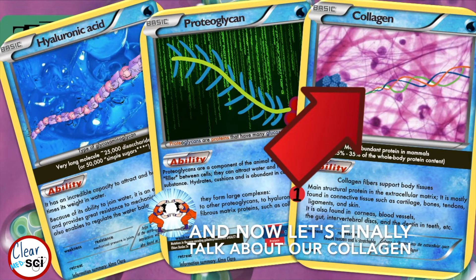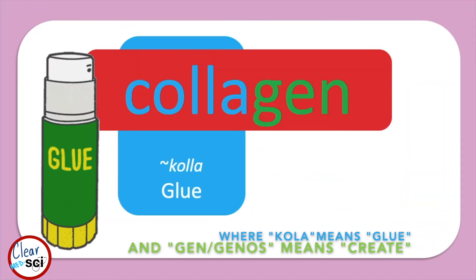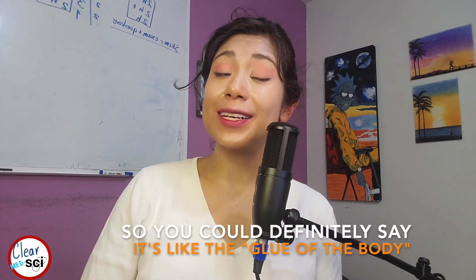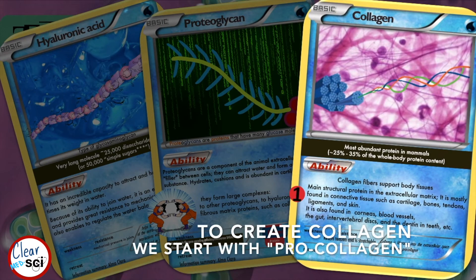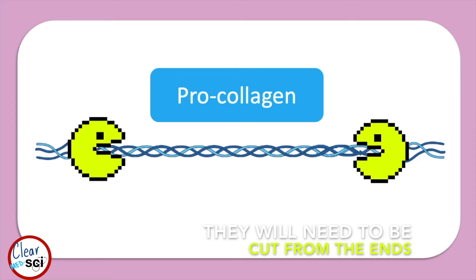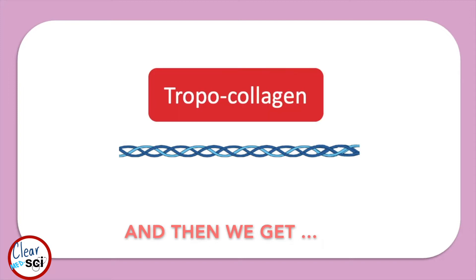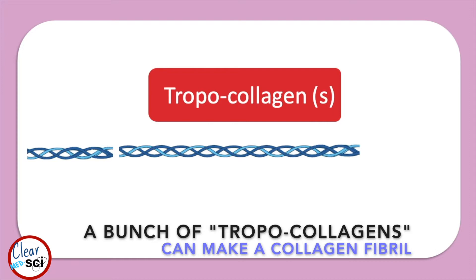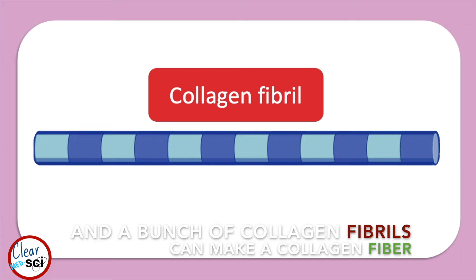Let's finally talk about our collagen, where 'cola' means glue and 'gen' means create — so you could say it's like the glue of the body. To create collagen, we start with pro-collagen, which is three loose protein strands. They will need to be cut from the ends, and then we get tropocollagen. A bunch of tropocollagens can make a collagen fibril, and a bunch of collagen fibrils can make a collagen fiber.